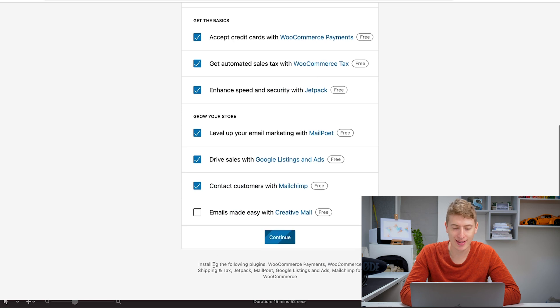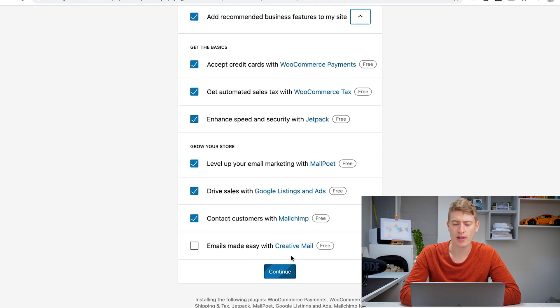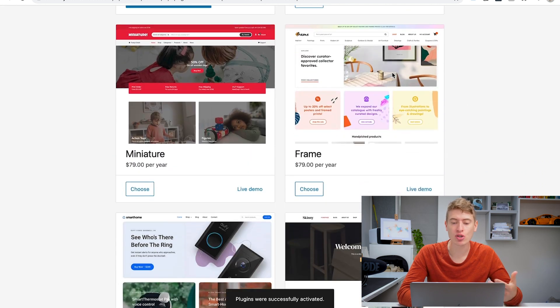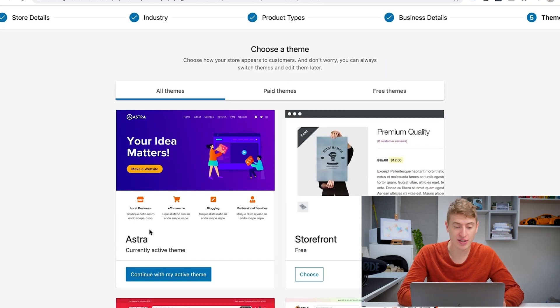By selecting the recommended business features, it installs the following plugins: WooCommerce Payments, WooCommerce Shipping and Tax, Jetpack, MailPoet, Google Listings and Ads, and MailChimp for WooCommerce. This will take a bit of time to install, and then we'll be able to go to our website, create a theme, connect with a printing partner, and start getting sales. For the theme, one that works really well for print-on-demand is Astra — that's my active theme, which works perfectly.